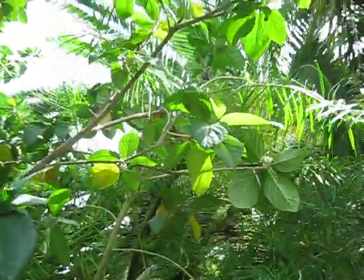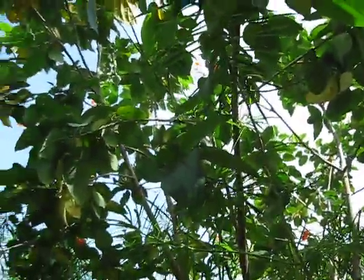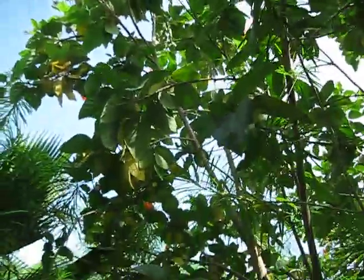I believe this is endemic to South Florida. I could be wrong, but I think this would qualify as a native to Florida, or at least South Florida.